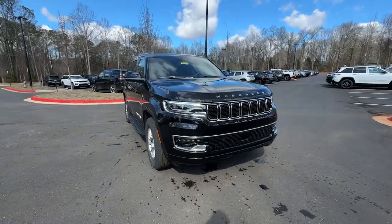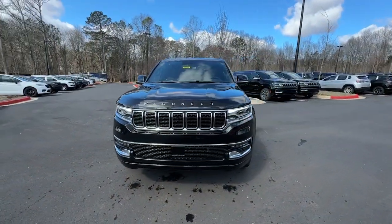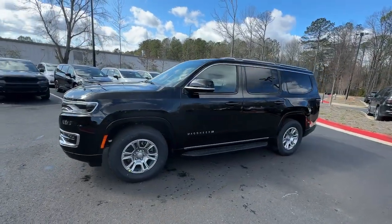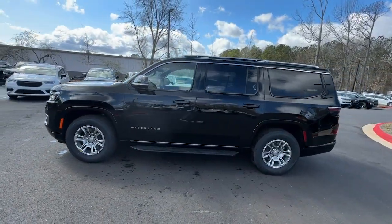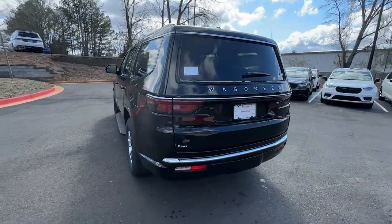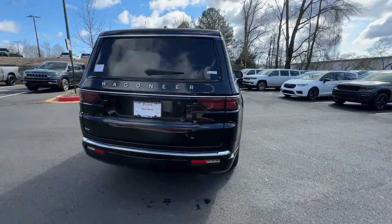Get into the 2024 Jeep Wagoneer. Take command of the adventure in this powerful Wagoneer. From its impressive towing capacity to its smooth ride and host of modern safety and infotainment features, this spacious, family-friendly vehicle is ready to make road trip memories.